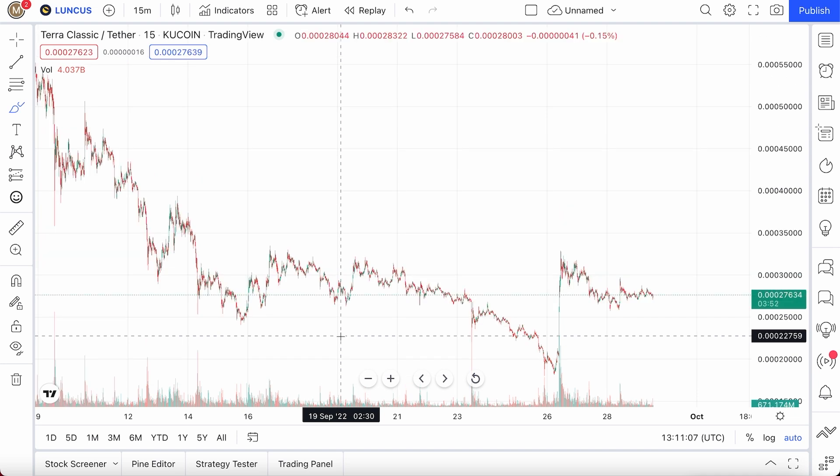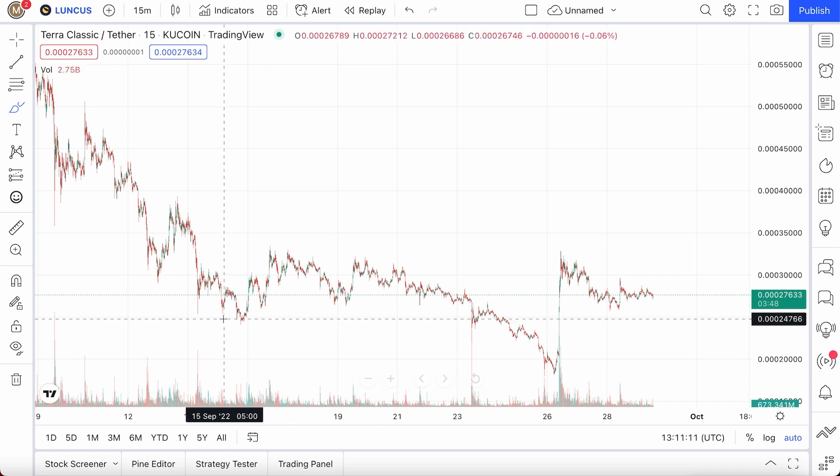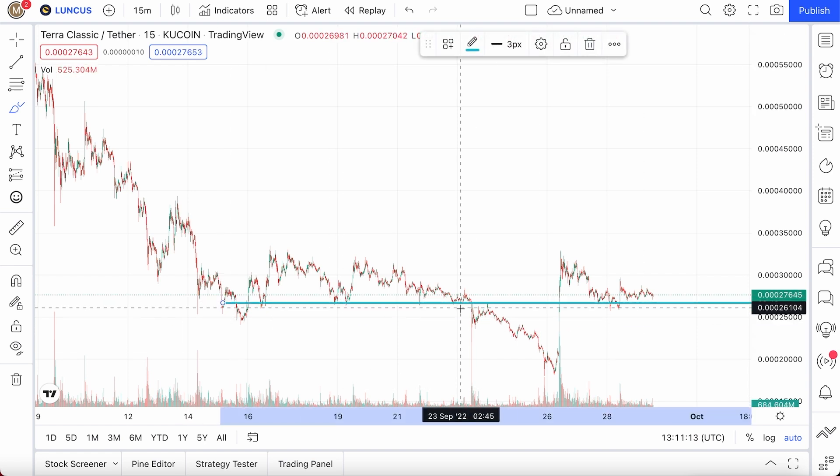In these really volatile, crazy times, people generally like to transition their money into more stable assets. In the cryptocurrency universe, people tend to put their money into stablecoins during really bad times, or maybe bigger market cap ones like Ethereum and BTC. But even Ethereum and BTC are taking massive hits.